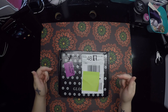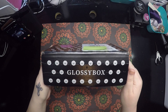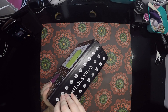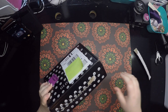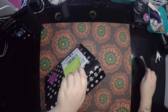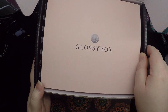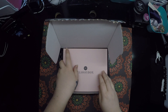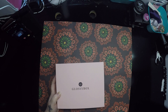Hey, beautiful people! Look what came in the post today — my second Glossybox! How exciting, it feels like Christmas. Let's get into it! Here's that pretty pink box — okay, let's get rid of the box!